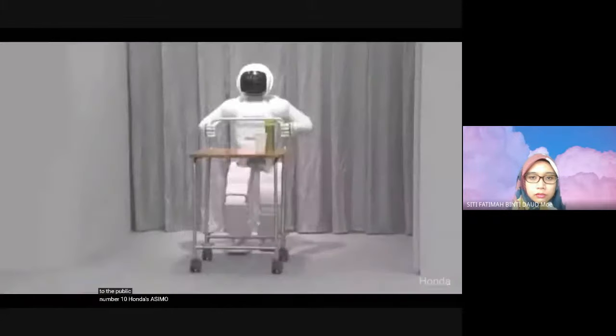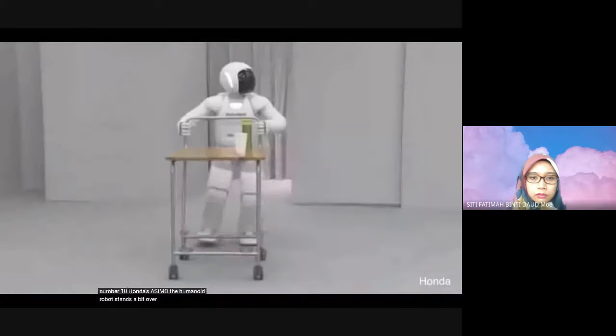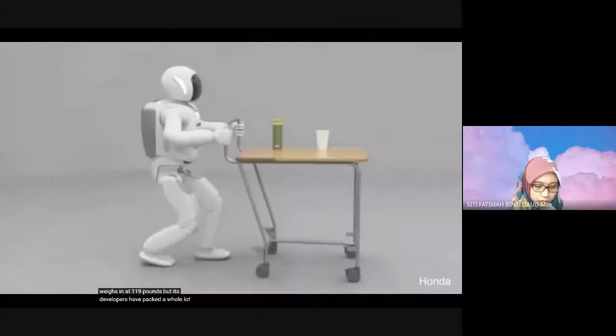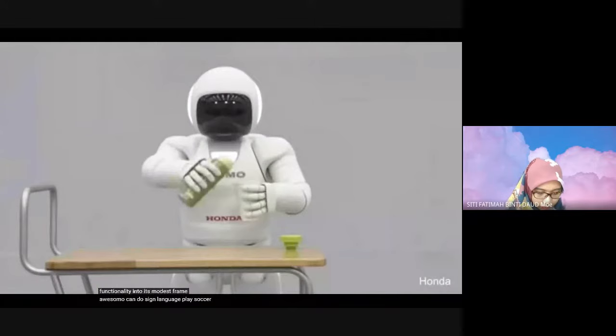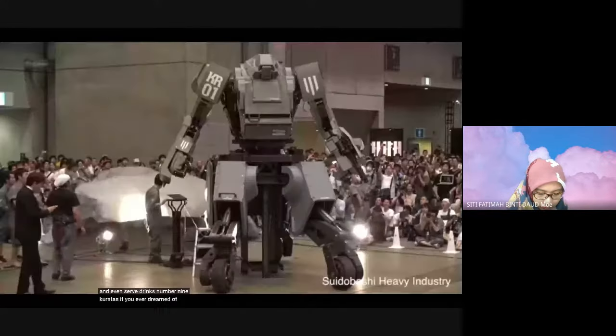Number 10: Honda's ASIMO. The humanoid robot stands a bit over four feet and weighs in at 119 pounds, but its developers have packed a whole lot of functionality into its modest frame. ASIMO can do sign language, play soccer, and even serve drinks. Number 9: Karatis. If you ever dreamed of being the pilot of a great big robot, this is your chance.